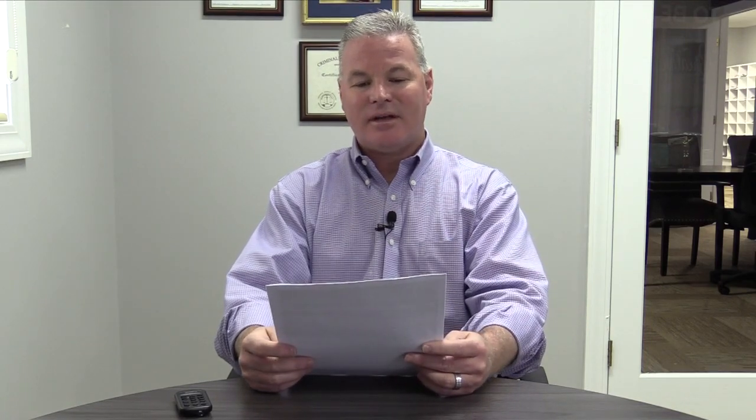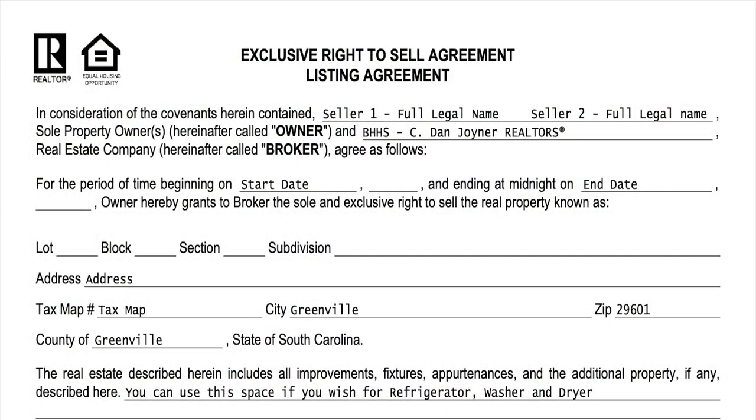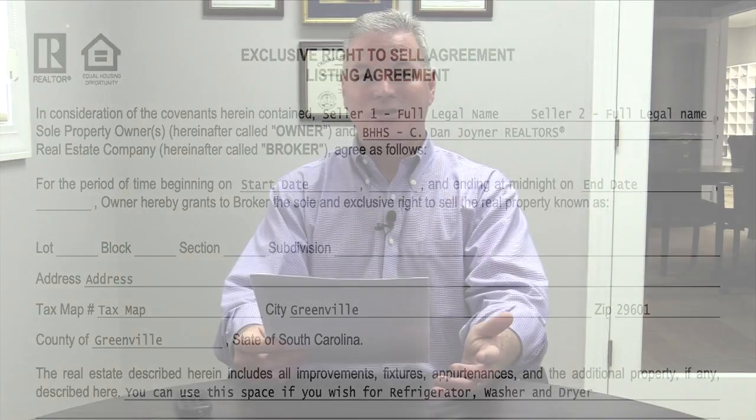The next section talks about any other property that's going to be sold. We don't sell personal property, but lenders do allow us to include a refrigerator, washer, and dryer. Most loans allow those to be included in the real estate contract. So if your sellers want to list those as part of the house sale, you can go ahead and put that there, or anything else that's necessary.